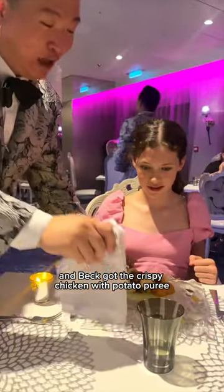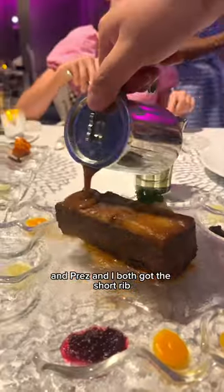Then it was time for mains — Bette got the crispy chicken with potato puree, Charlie got these kebab sticks with vegetables and rice, and Press and I both got the short rib.